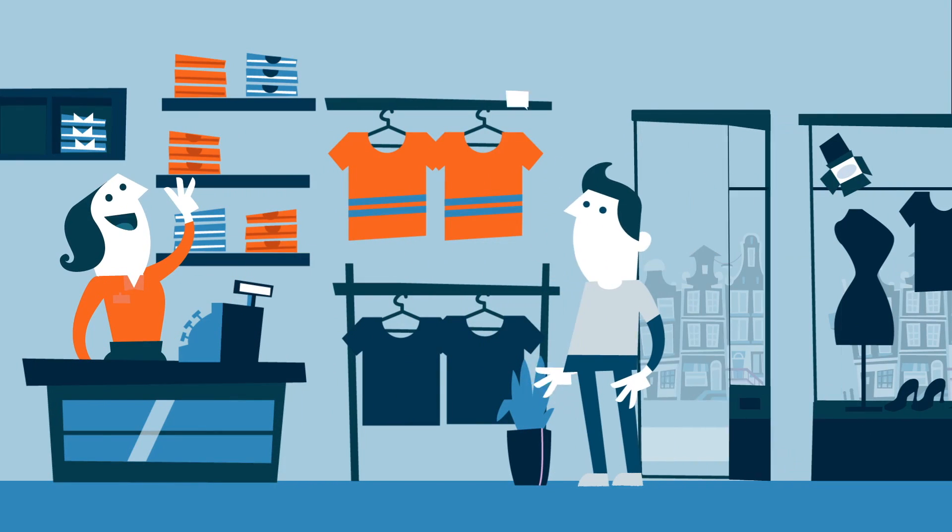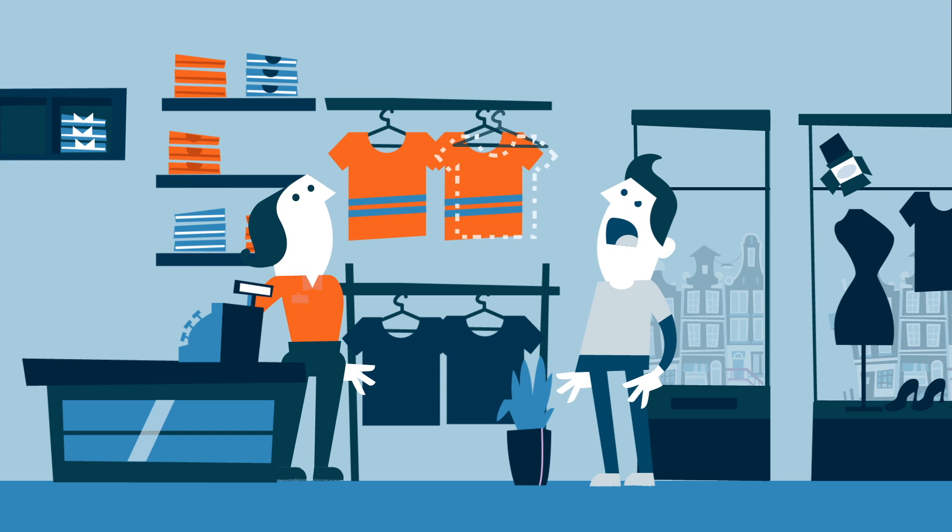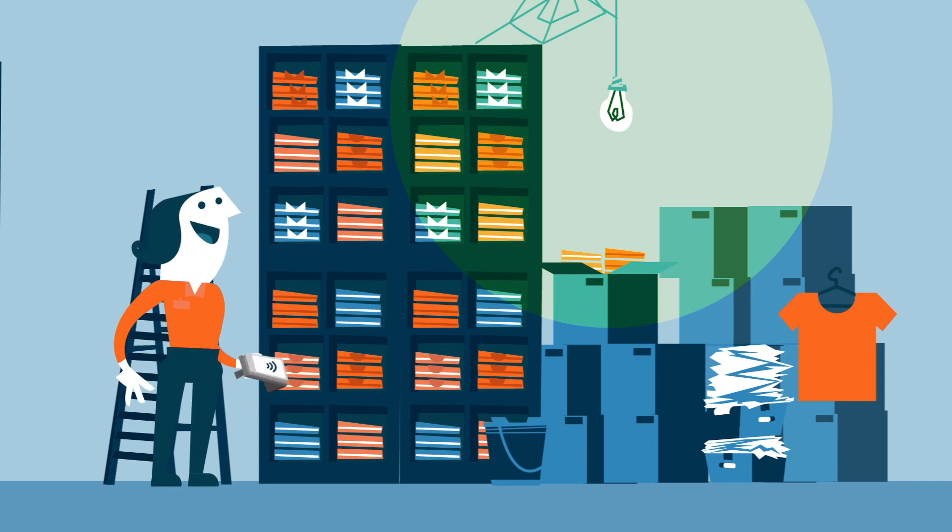Every retailer wants to make sure that their customers can find the items they want. But if a product is not available on the sales floor, you want to be sure that it's refilled in time. To solve this problem, she uses RFID.